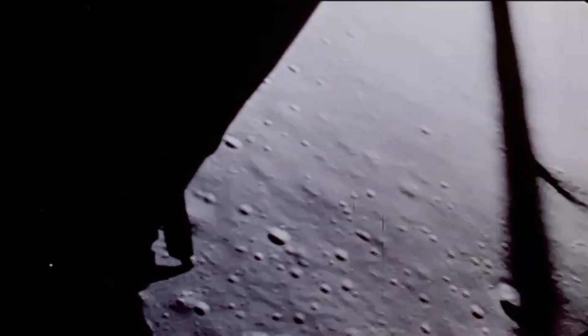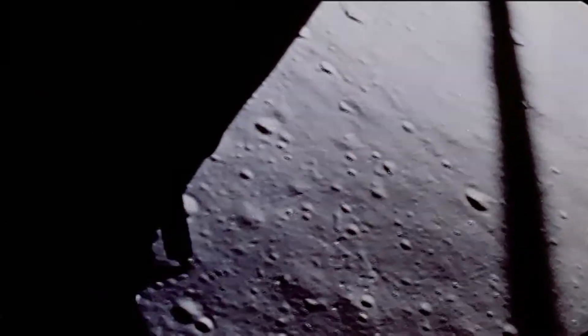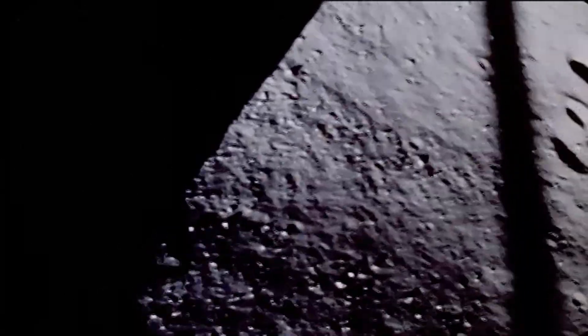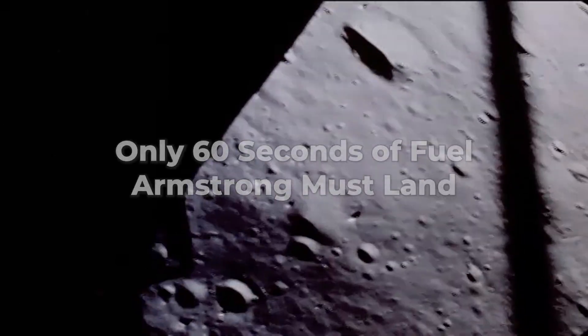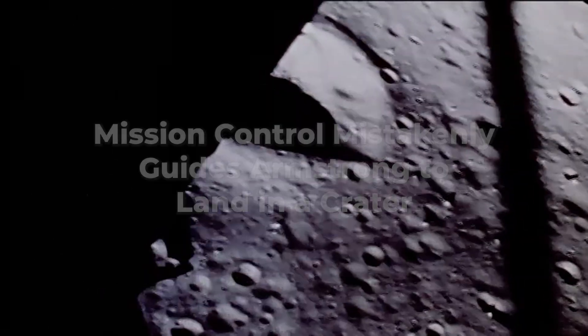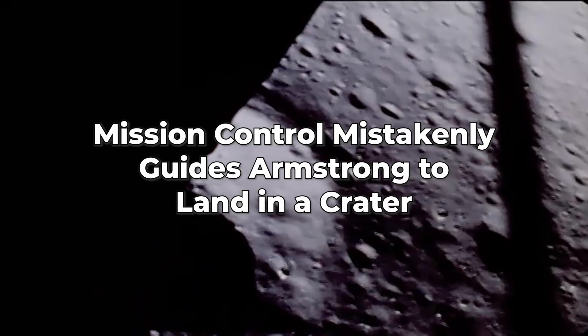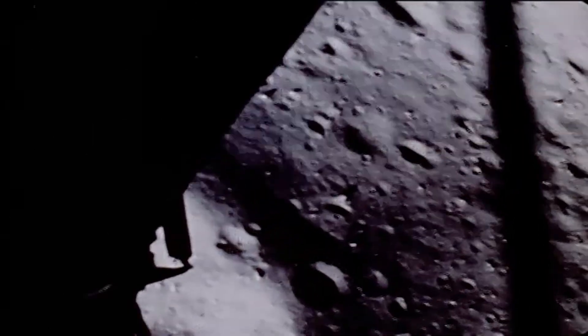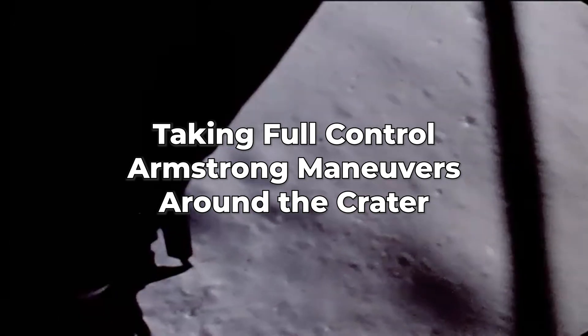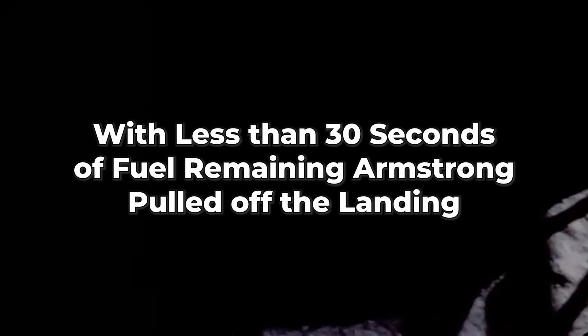Altitude, velocity, light. And a half down. 220 feet, 13 forward. 11 forward, coming down nicely. 200 feet, four and a half down. Five and a half down. 60 seconds. Lights on. Down two and a half. Forward, forward. 40 feet down, two and a half. Picking up some dust. Four forward, drifting to the right a little. Contact light. Okay, engine stop. We copy you down, Eagle. Tranquility Base here — the Eagle has landed.